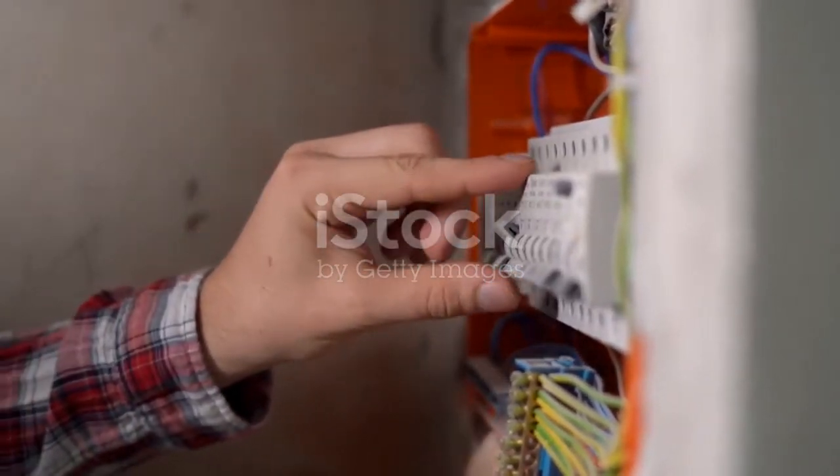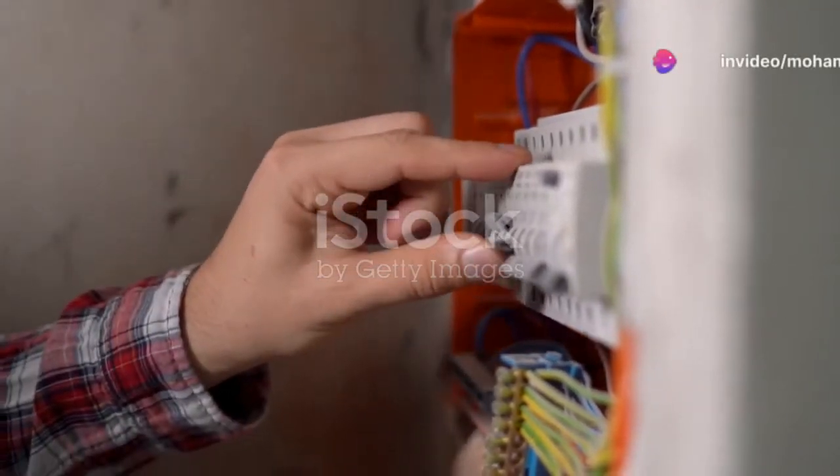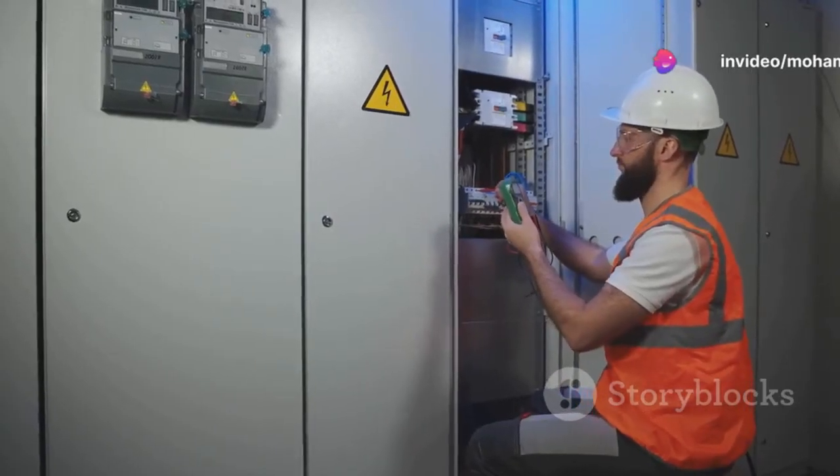Enter the RCCB, or residual current circuit breaker, designed to detect and respond to these electrical discrepancies swiftly. To combat these risks, the RCCB emerges as a silent guardian.